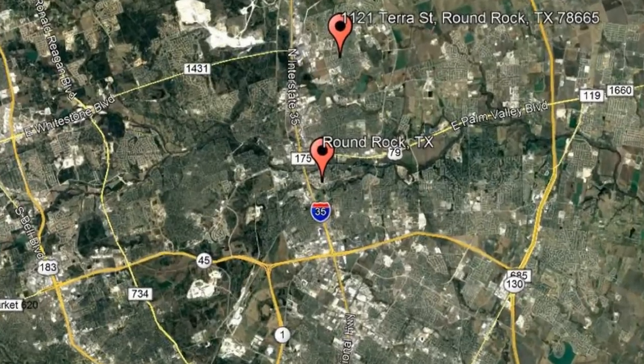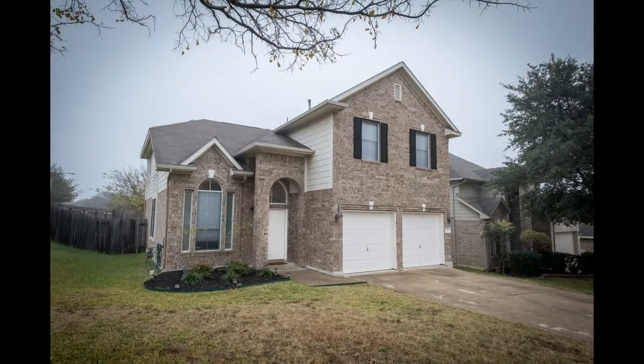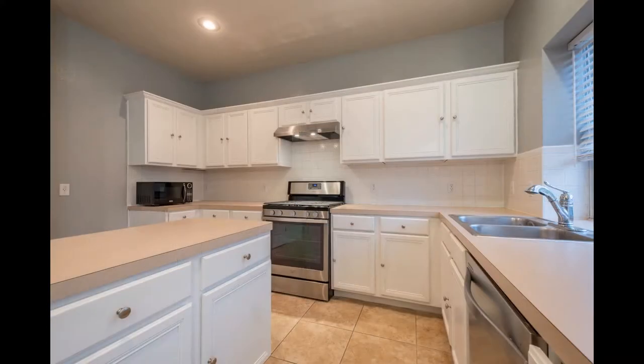Check out this available property: 1121 Terrace Street, Round Rock, Texas. This two-story brick home in Round Rock is on a large corner lot. It features three bedrooms, two bathrooms, and an island kitchen with stainless steel appliances.